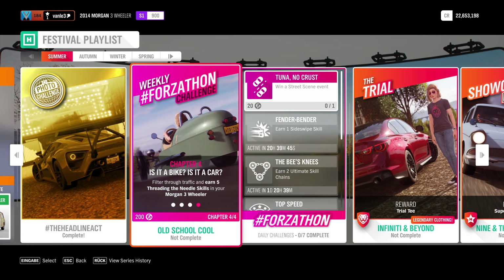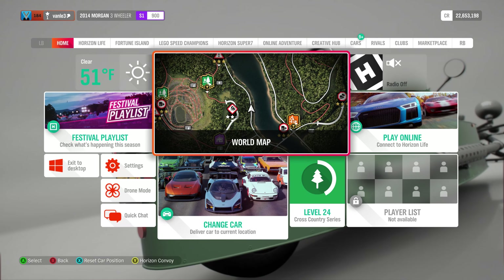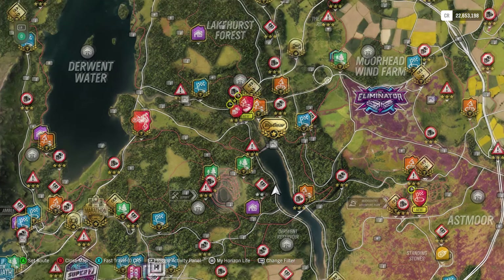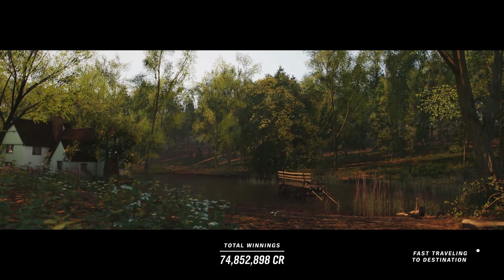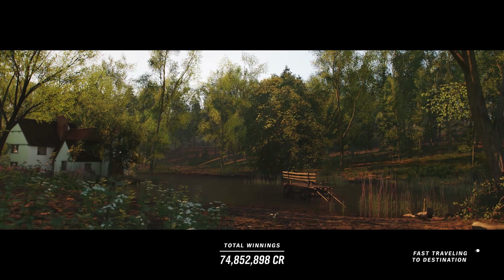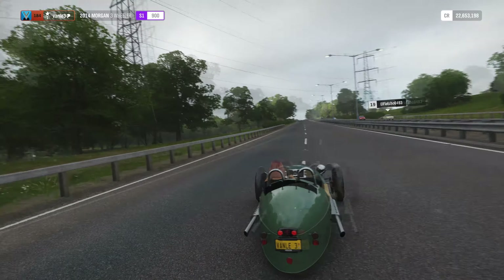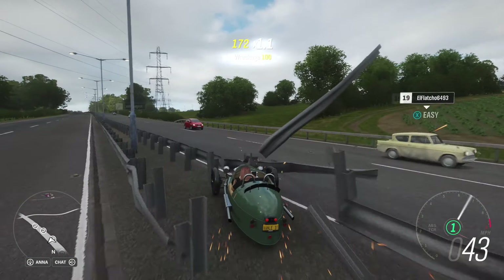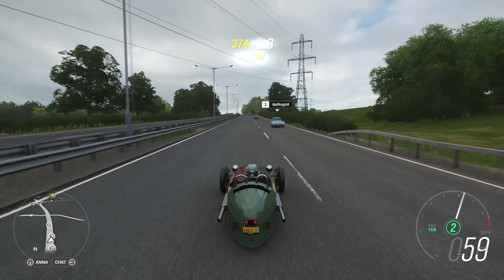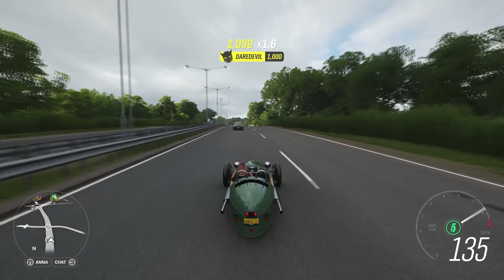Lastly, we have to filter through traffic and earn five Threading the Needle skills in your Morgan Freewheeler. You can technically do this anywhere on the road where you get traffic, since you need traffic for it. I personally prefer doing it on the highway road — mostly because you get a lot of cars there.